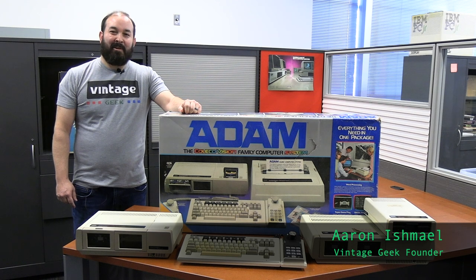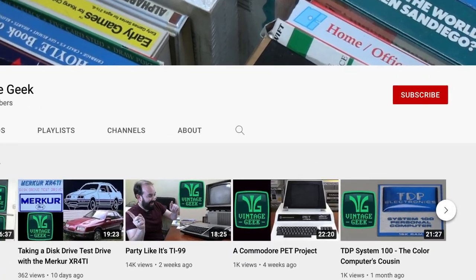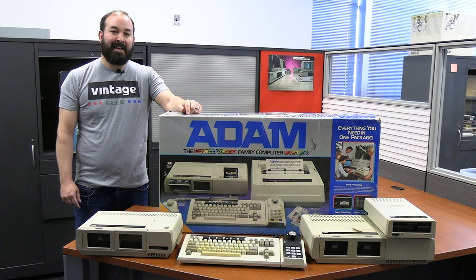Welcome to Vintage Geek. I'm your host, Aaron Ishmael. If you're new here, we make videos each and every week about vintage computing and vintage computer systems. If you like that sort of thing, I'd encourage you to like and subscribe — it's going to help us out a lot as we grow the channel and the Vintage Geek Museum.